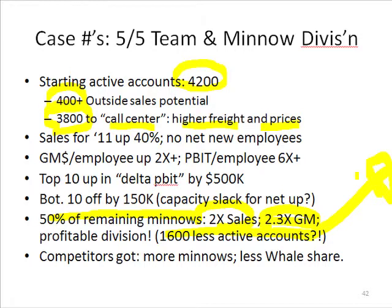Now, at the same time, over the year, you might think: if all these little guys are leaving, that's going to hurt sales. Well, they weren't buying anything to begin with — it was just peanuts. And by hyper-focusing on best accounts and giving them better service, sales for 2011 were up 40%.